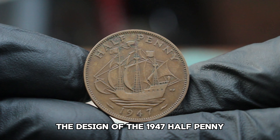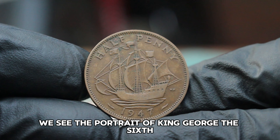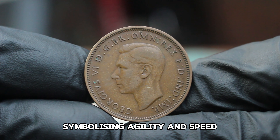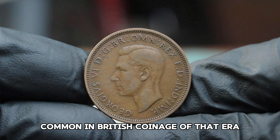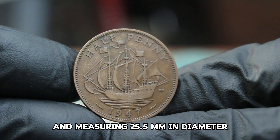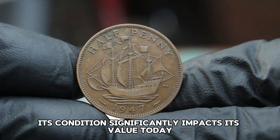The design of the 1947 halfpenny is attributed to the famous British engraver Sir Edward Paget. On the obverse, we see the portrait of King George VI, who reigned from 1936 to 1952. The reverse features the iconic image of a brown hare, symbolizing agility and speed, which is a nod to the agricultural themes common in British coinage of that era. The coin is made of bronze, weighing approximately 9.4 grams and measuring 25.5 mm in diameter. The mintage for the 1947 halfpenny large date is relatively high, with over 20 million coins produced; however, its condition significantly impacts its value today.